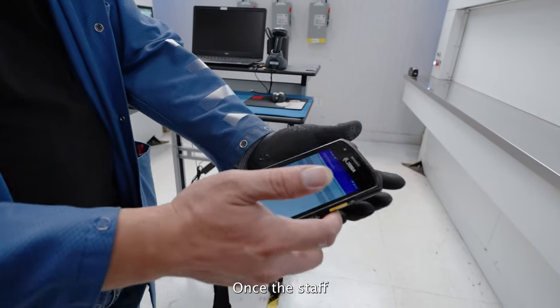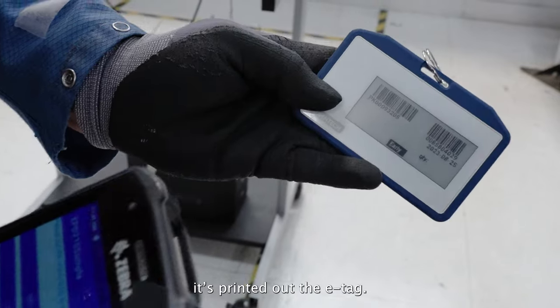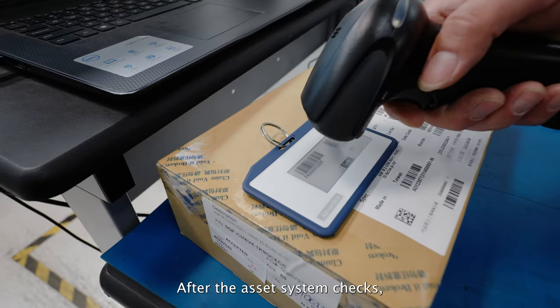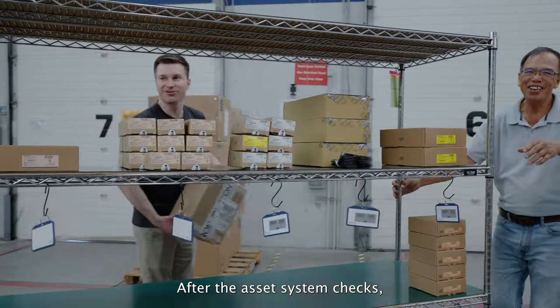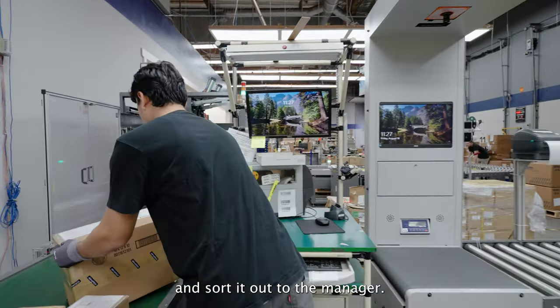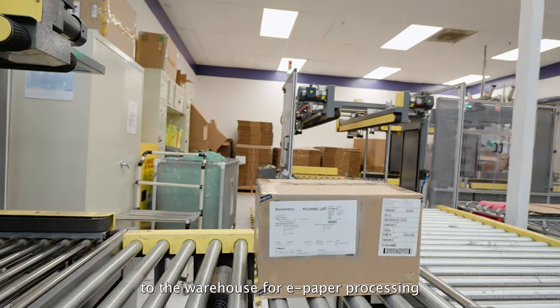Once the staff went to receive the order, they use the mobile devices to print out the ETAG. After the SFC system checks, there is no need to print out the physical copies and sort them to the manager, so they can directly send it to the warehouse for e-paper processing.